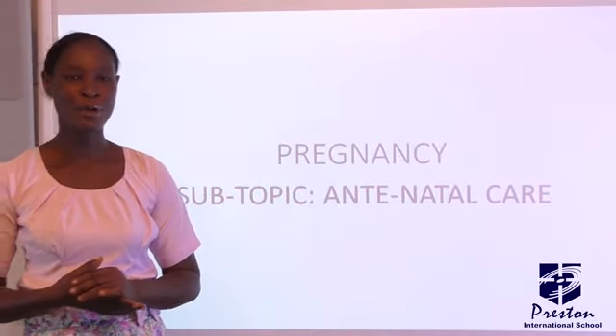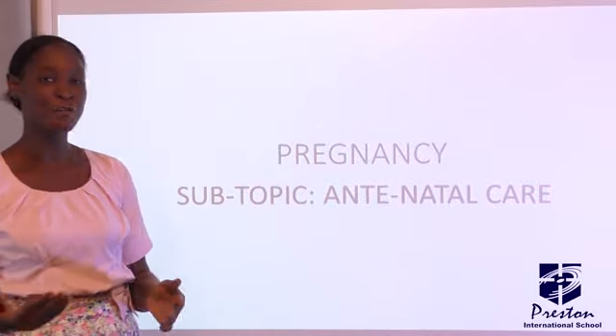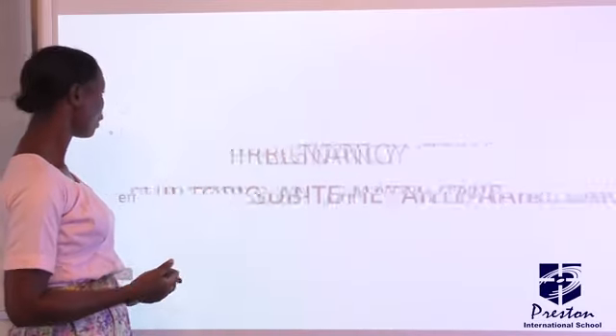What comes to your mind when you hear the word antenatal? That is the care given to a pregnant woman before delivery of her baby.